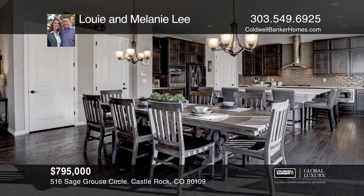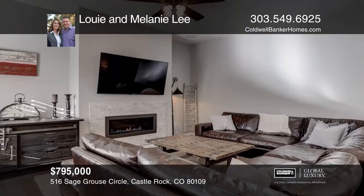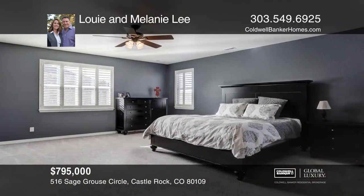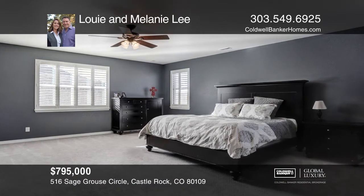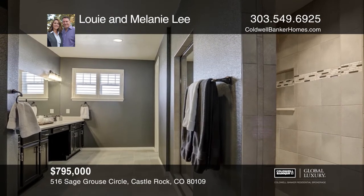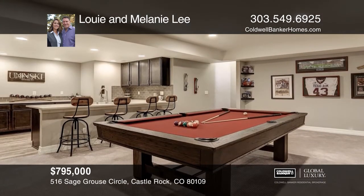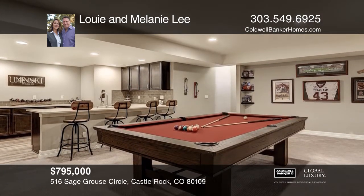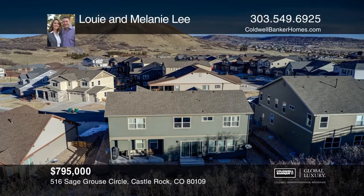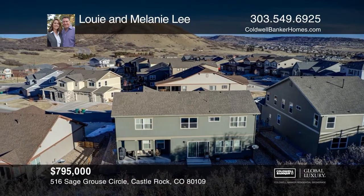This five-bedroom, six-bath home in desirable Castle Rock backs to open space. Designer colors, finishes, and an open floor plan are the highlights of this home. The trails to the MAC and the open space behind will allow you to enjoy your Colorado lifestyle. Entertain in style in the gorgeous kitchen with a large island or in the finished basement with a large wet bar. This home is a must-see. See it yourself by scheduling a tour with Louis and Melanie Lee.